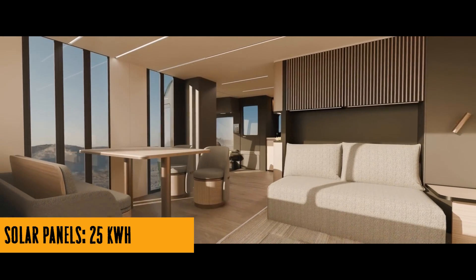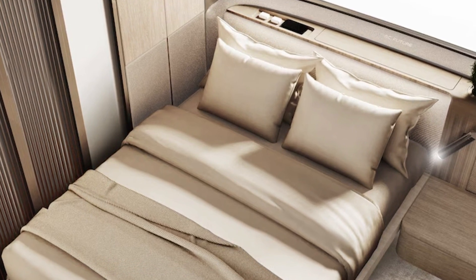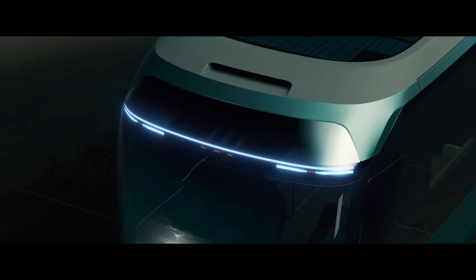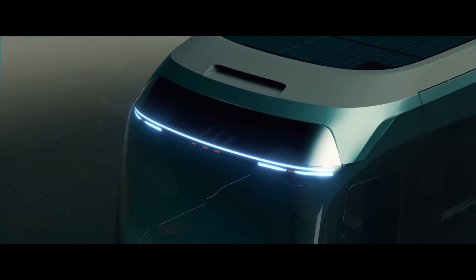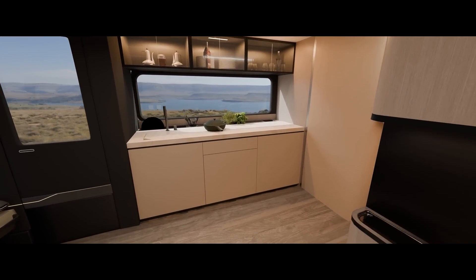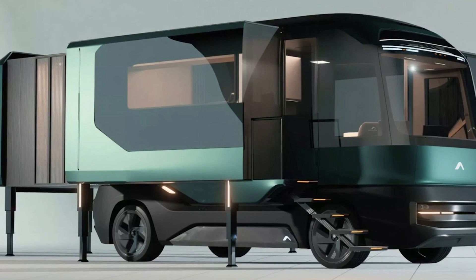There's more. This isn't your run-of-the-mill RV with a comfy bed and a tiny kitchenette. The ETH is an adventurer's dream. It's got retractable 25 KWH solar panels on the roof, turning it into a sun-soaking, energy-generating machine. Off-the-grid living? No problem. This bad boy can power itself for a whole week.